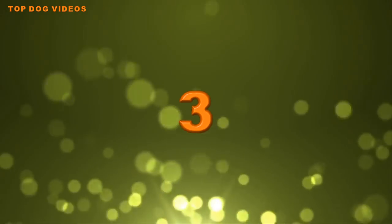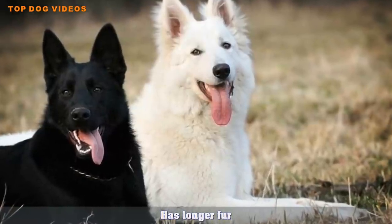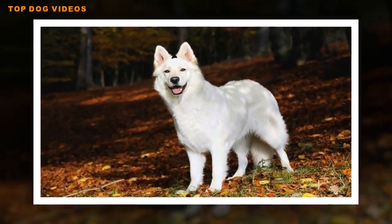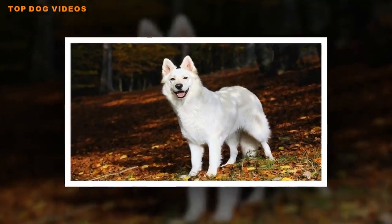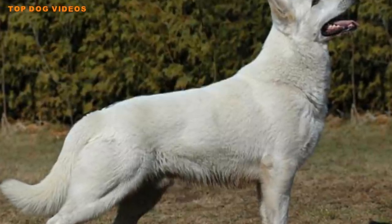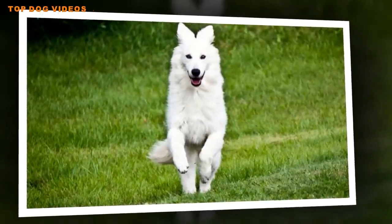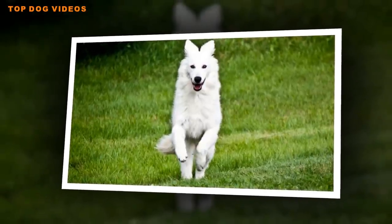Number 3: Has Longer Fur. While traditional German Shepherds will have medium-length fur, the white German Shepherd typically will have a bit of a longer coat. Traditional German Shepherds are known to be big shedders due to their thicker undercoat; however, although white German Shepherds do shed, they usually do not sport as thick of an undercoat and have less of a chance of being as big of shedders as their relatives. For those who want a German Shepherd but don't want to deal with a lot of shedding, this can be a plus.